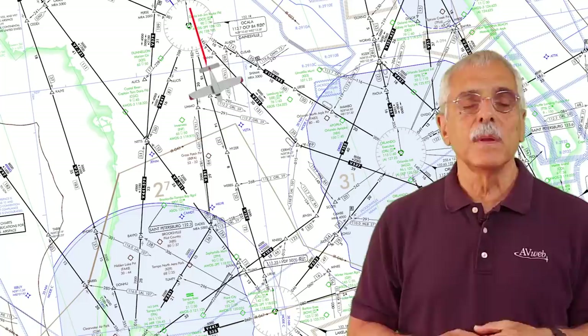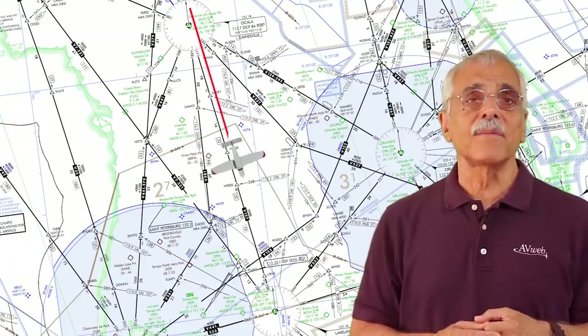Now on to IFR flight plans. Surely ADS-B out is required to file and fly an IFR flight plan, right? Nope. Unless you're flying into Class A or Class B airspace, or above 10,000 feet, you can file and fly IFR all day without ADS-B out. And that turns out to be a lot of airspace.